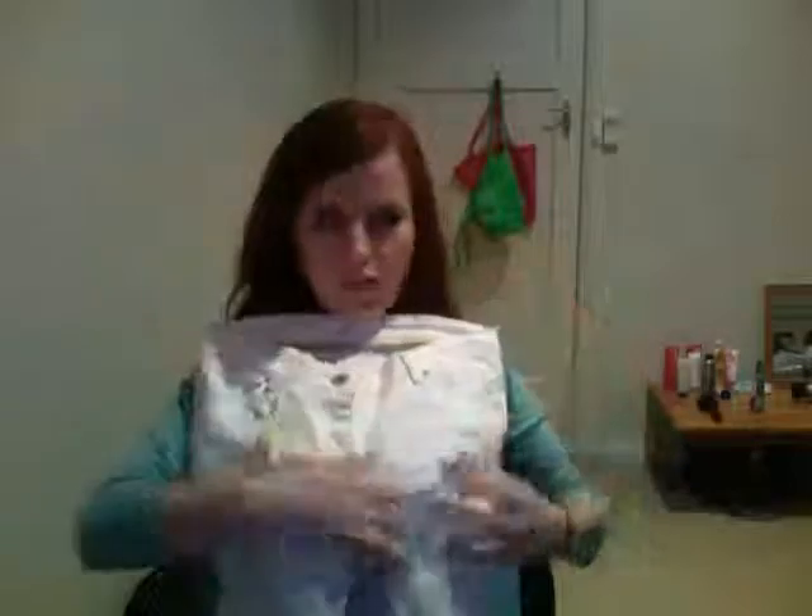For clothing, I went into Valley Girl and picked up a pair of white ripped skinny jeans. They look really good - I got them in a size 8. They were $29.95 and I am in love with them. They are seriously so beautiful so I'm really glad I purchased those.